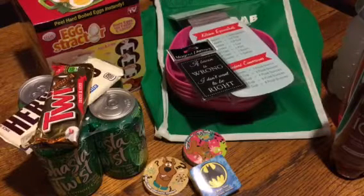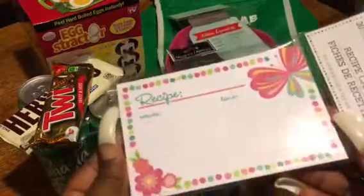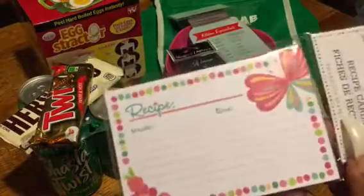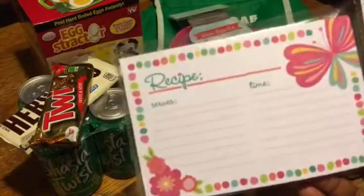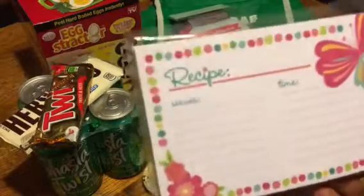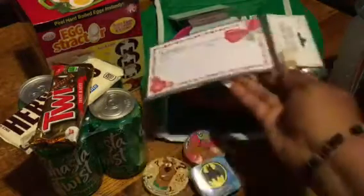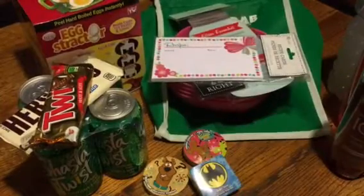I also found these recipe cards — I thought the colors were cute, and I have a little recipe box. My mom always gives me recipe ideas, or I'm always watching the cooking channel. So I thought these would come in handy for myself and Allie Poo, because she is loving cooking right now as well.